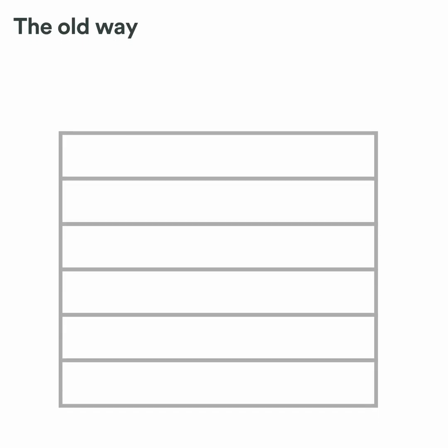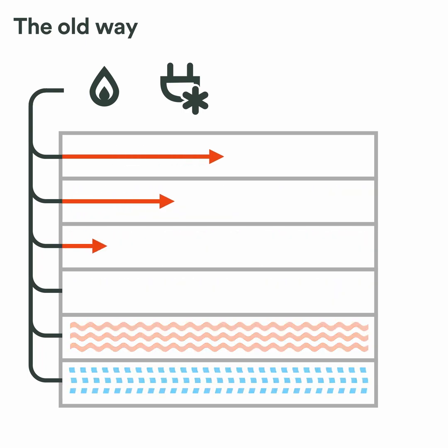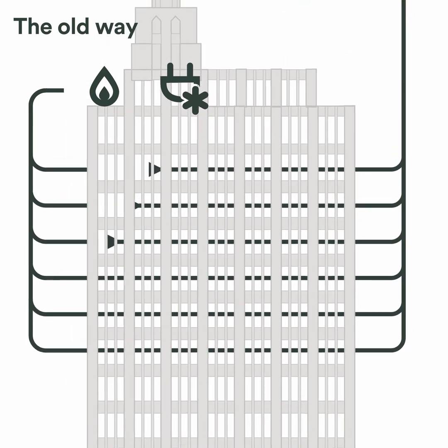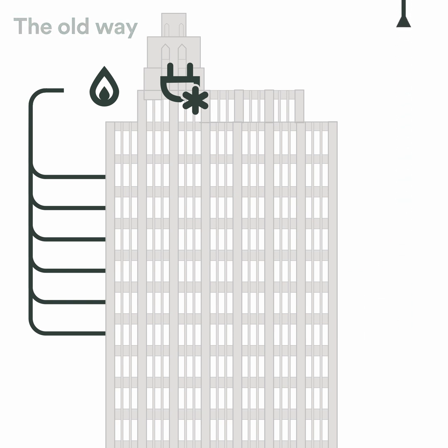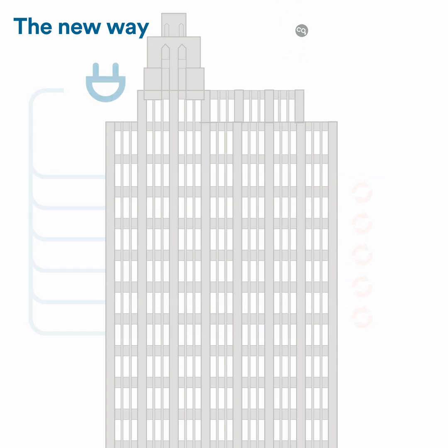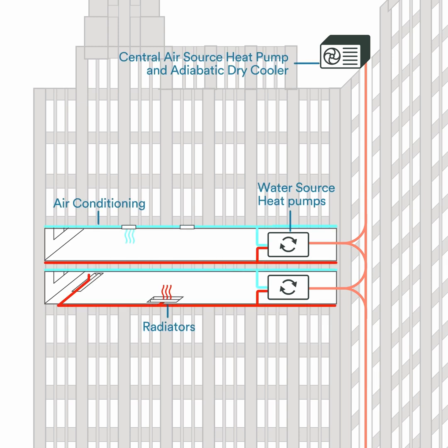Conventionally, electricity or natural gas is used to heat or cool a building and satisfy varying tenant demands across each floor. Excess heat is rejected into the atmosphere. Instead of adding heat to one area and removing it from another, HSP's project shares heat between spaces, dramatically reducing energy use and carbon emissions. Heat is shared through a water-based thermal energy network using water-source heat pumps, plus new and pre-existing pipes to transport heat within and between the building's floors.